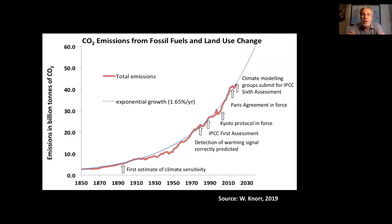Here is the observed emission profile from 1850 to 2019 — total emissions in gigatons of carbon dioxide. It's been growing exponentially at 1.65% per year. Notice where science has come in — detection of the warming signal, IPCC assessments — and here is policy: Kyoto, Paris. None of this has had any demonstrable effect yet on the emission reduction curve. The only things that have had an effect were the global financial crisis and COVID, and of course those were not designed activities meant to reduce emissions.